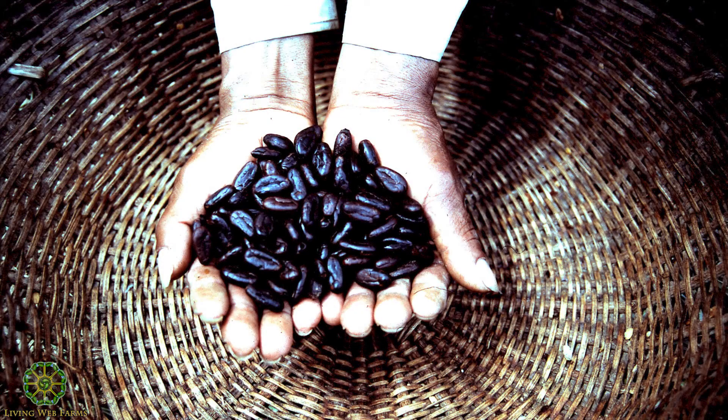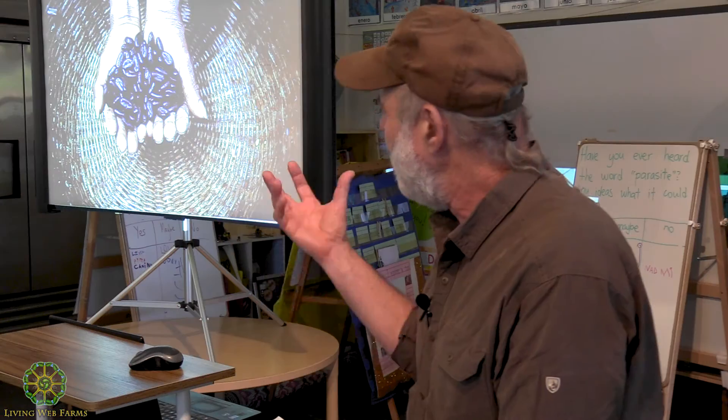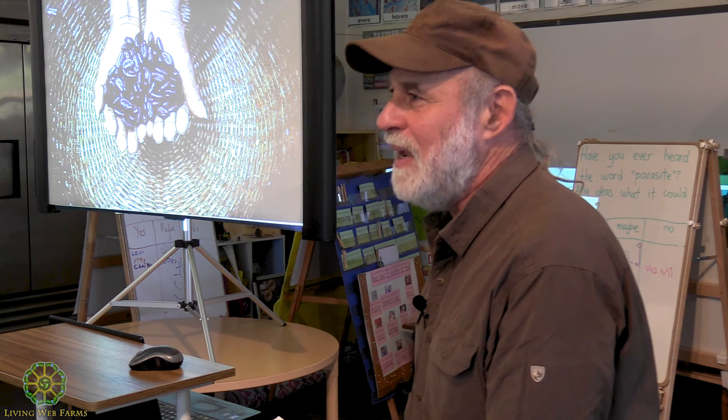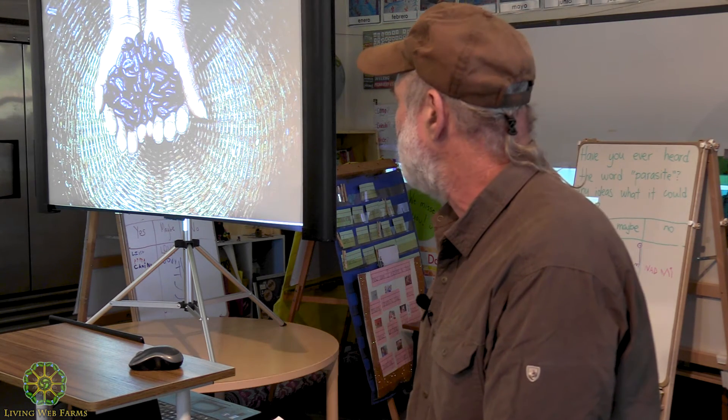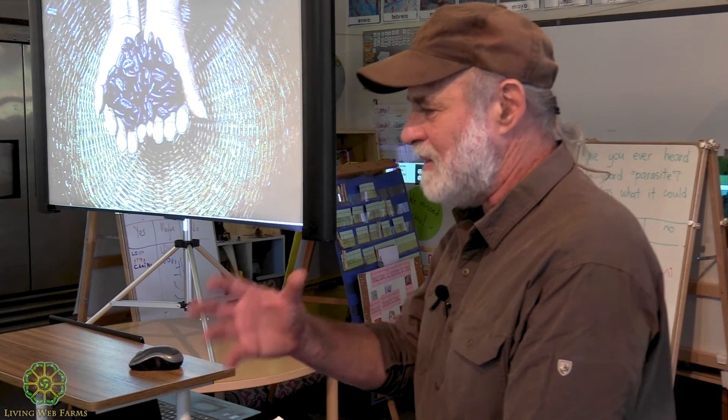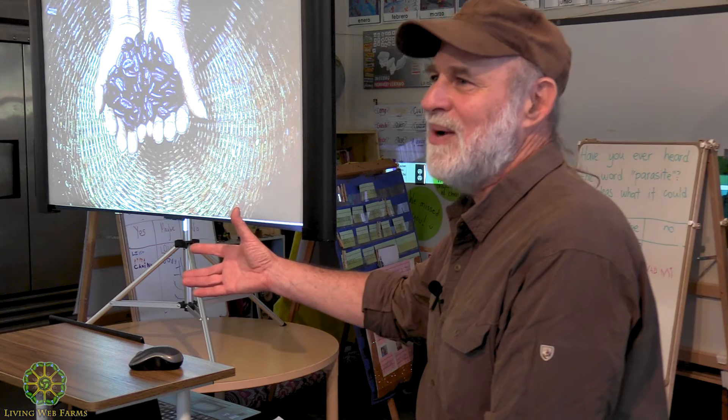Cacao is this amazing superfood. This is after roasting it and peeling it — you can see the oils. It's 60% cocoa butter and it's just this phenomenal drink that we make. It's interesting in the curriculum to go through like 10 different stages to get to chocolate.